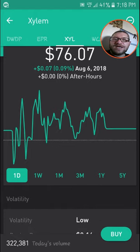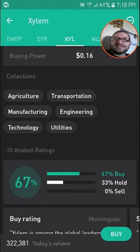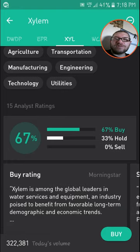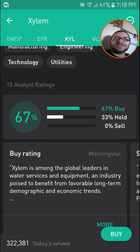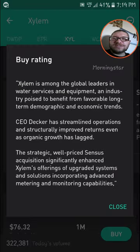At $76, you could buy in at this company. As the title says, it is a strong buy. 67% of 15 analyst ratings are saying to buy, and the other 33% are saying to hold. Morningstar is saying that they're favorable long-term because of the demographic and economic trends.